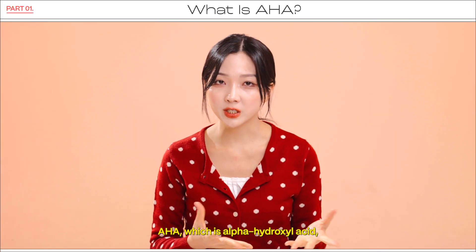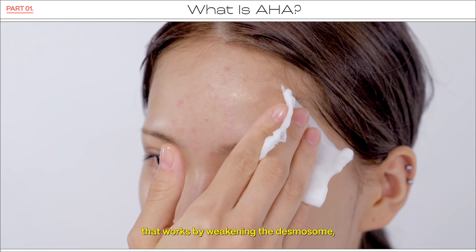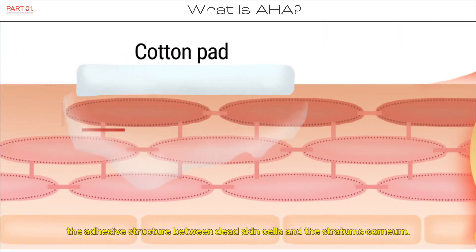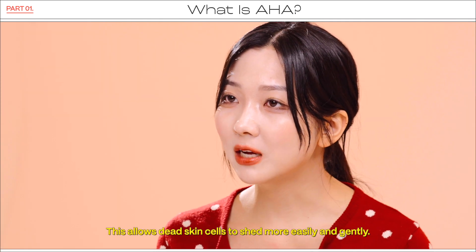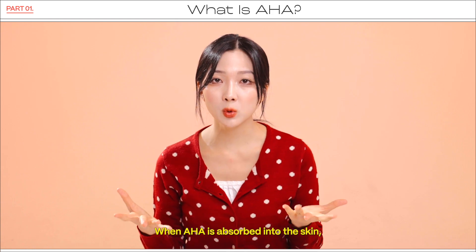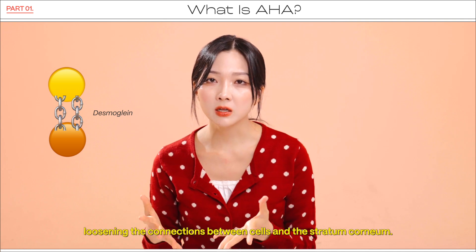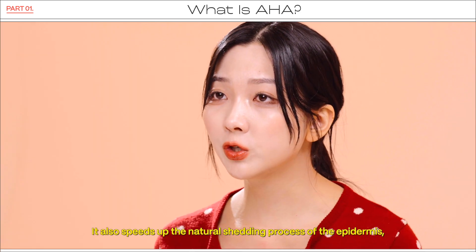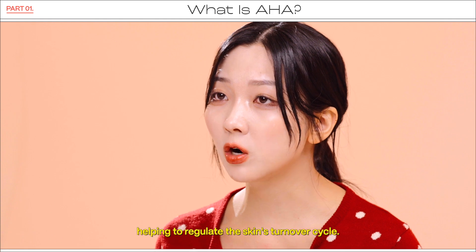AHA, which is alpha-hydroxy acid, is a water-soluble chemical exfoliant that works by weakening the desmosome, the adhesive structure between the skin cells and the stratum corneum. This allows skin cells to shed more easily and gently. When AHA is absorbed into the skin, it weakens a bonding protein called desmoglein, loosening the connections between cells and the stratum corneum. It also speeds up the natural shedding process of the epidermis, helping to regulate the skin's turnover cycle.